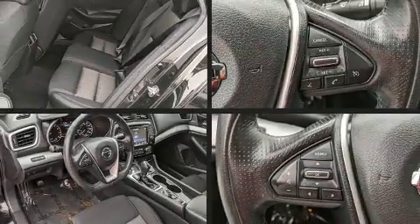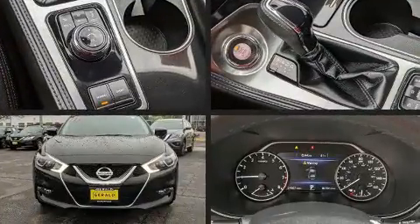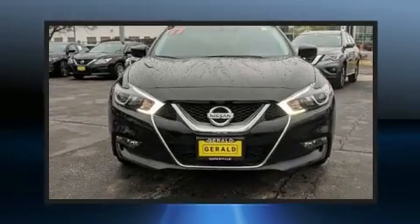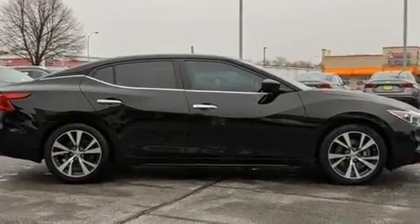You can expect a lot from the 2017 Nissan Maxima. Smooth gear shifts are achieved thanks to the 3.5-liter six-cylinder engine, and for added security, dynamic stability control supplements the drivetrain. Top features include cruise control, a tachometer, and outside temperature display.